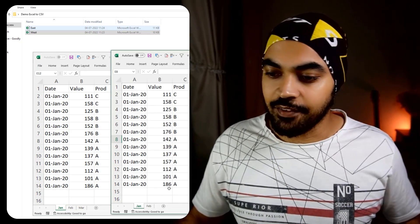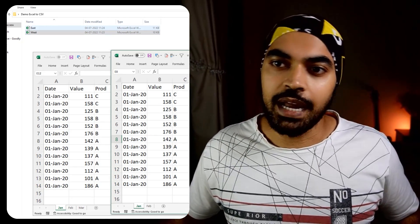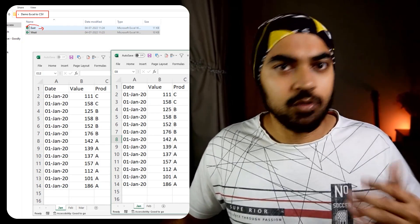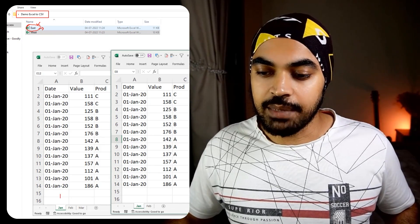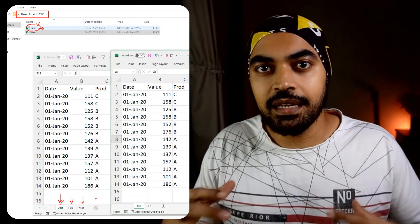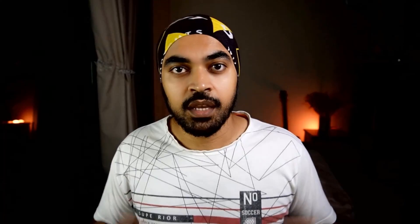In the other Excel file we have, which is the West file, there are again two different sheets: Jan and Feb. The logic is very simple. Using Python, I will step inside this particular folder, loop through every single Excel file, pick up each file, look at the name of the sheets it contains, and convert Jan, Feb, and March each into their own CSV. To avoid any name conflict, I'll also concatenate the name of the Excel file to the name of the sheet so that all the resulting CSVs are absolutely unique.